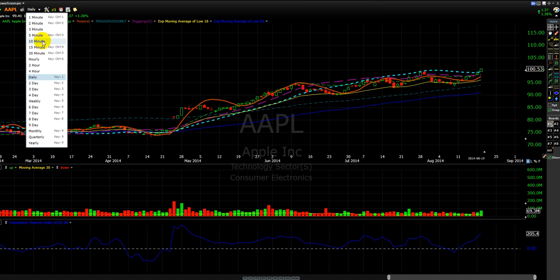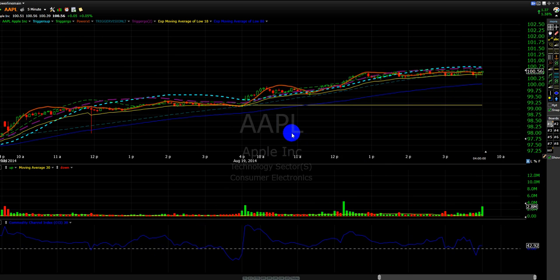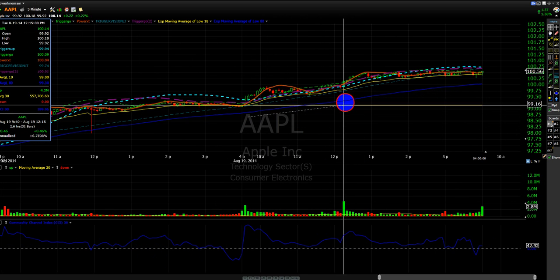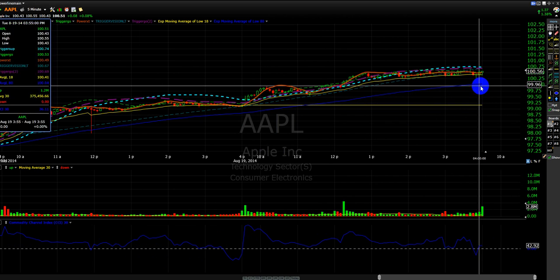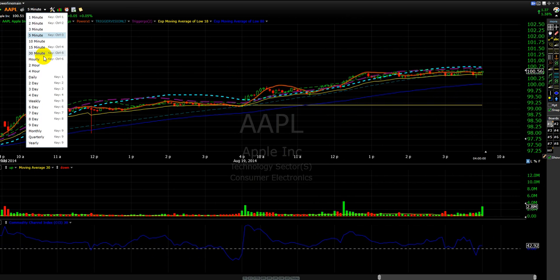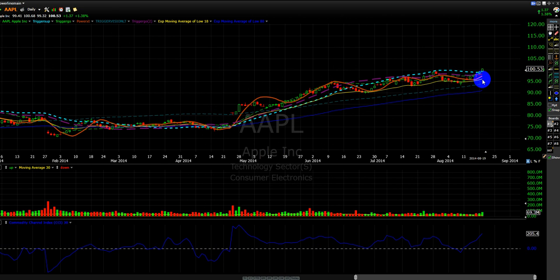Looking at the intraday charts, the stock just slowly, with more volume coming in, kept on going higher. So tomorrow, on this time frame, 175 is very bullish — we break that. But as long as the stock holds, it's a significant move.